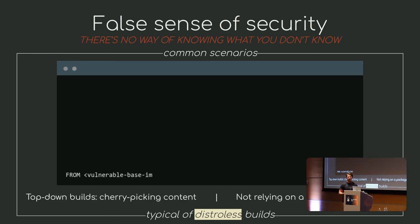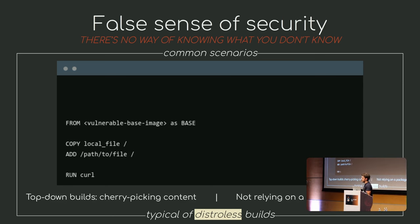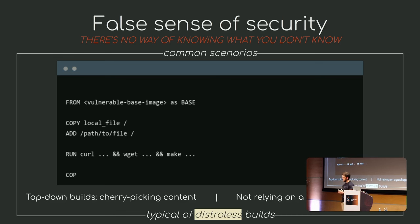The problem here, and the reason I'm focusing on false negatives, is because it gives you a false sense of security. You cannot know what you don't know, and therefore you cannot fix what you don't know. This is very common in distroless.